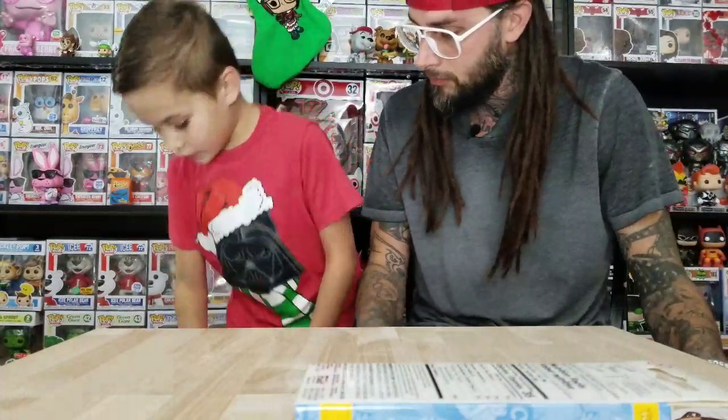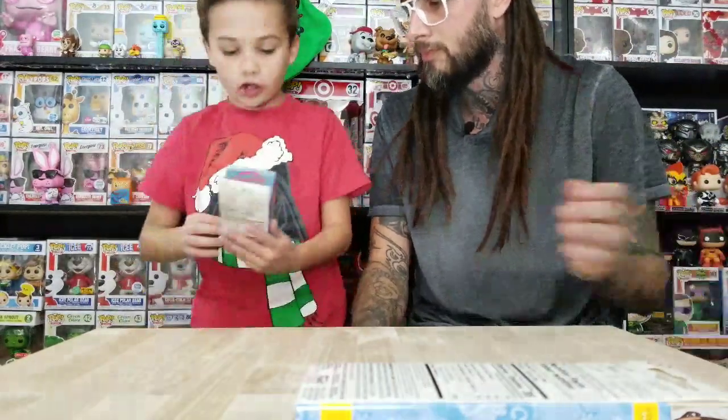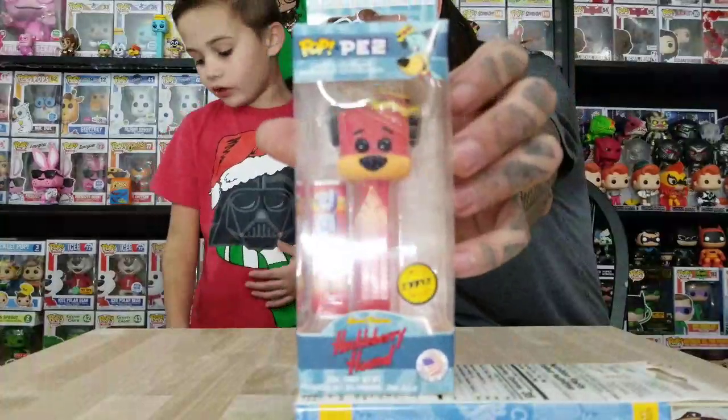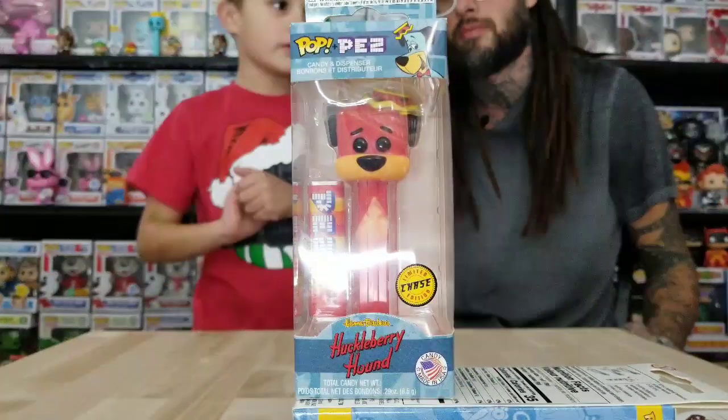There's a regular and a Gump Dark of that. So now this one is Huckleberry Hound — it's the red one, it's the Chase version. The next one will be a Chase too, and then we'll do the other ones.